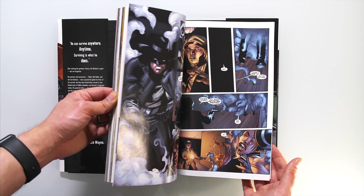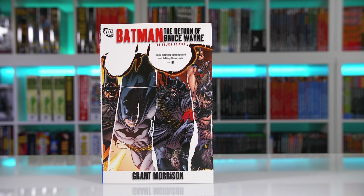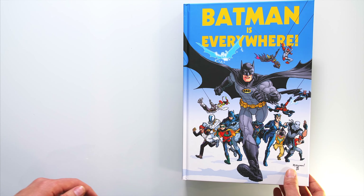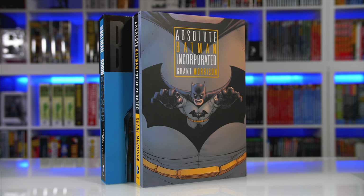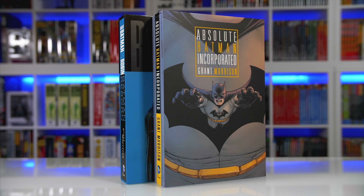Following the events of Final Crisis and Battle for the Cowl, we have Dick Grayson take the mantle of the bat, paired with Damian Wayne as Robin in the newly titled Batman and Robin series. This 16-issue run is collected in an absolute format or multi-volume trade paperbacks. While wrapping up Batman and Robin, Morrison also put out The Return of Bruce Wayne, which led to the Batman Return one-shot setting up Batman Incorporated. Morrison's run ends with Batman Incorporated, where Bruce recruits Batmen all over the world — an excellent read, especially in the absolute edition.